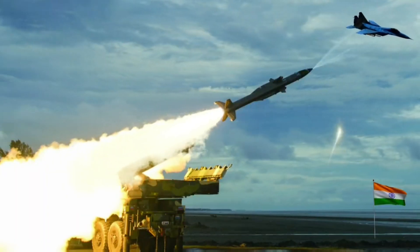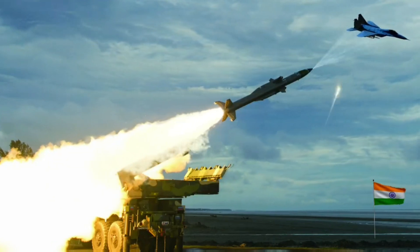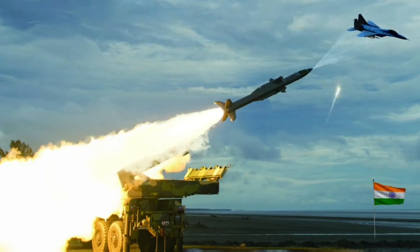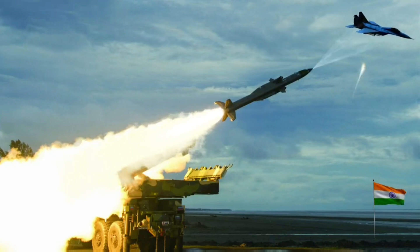Akash Weapon System. Akash is a short-range surface-to-air missile system designed to protect vulnerable areas and points from air attacks. It has built-in electronic counter-countermeasures (ECCM) features, and the entire weapon system has been configured on mobile platforms.